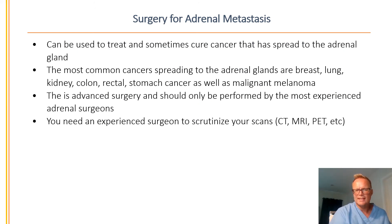Surgery for adrenal metastasis can be used to treat and sometimes cure cancer that has spread to the adrenal gland. The most common cancers spreading to the adrenal glands are breast, lung, kidney, colon, rectal, and stomach cancer, as well as malignant melanoma.